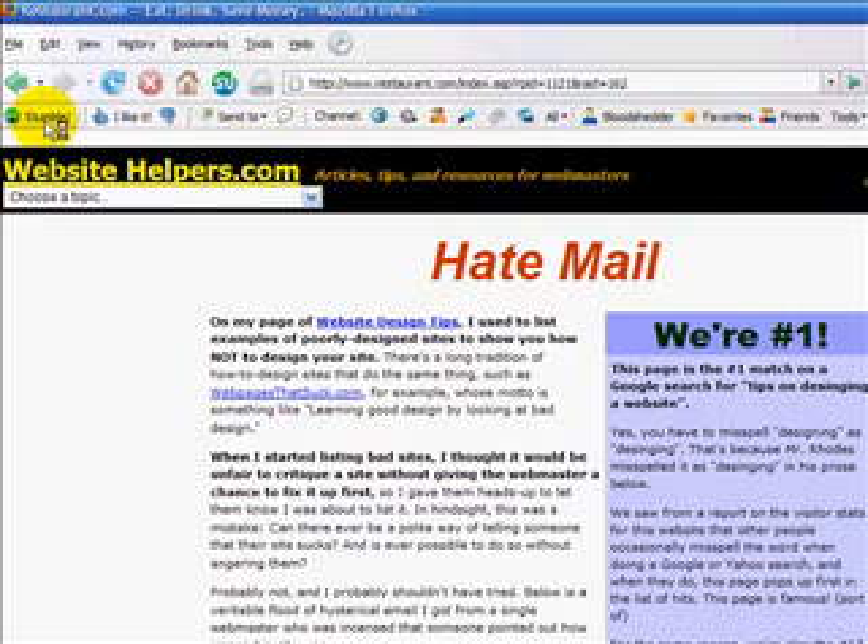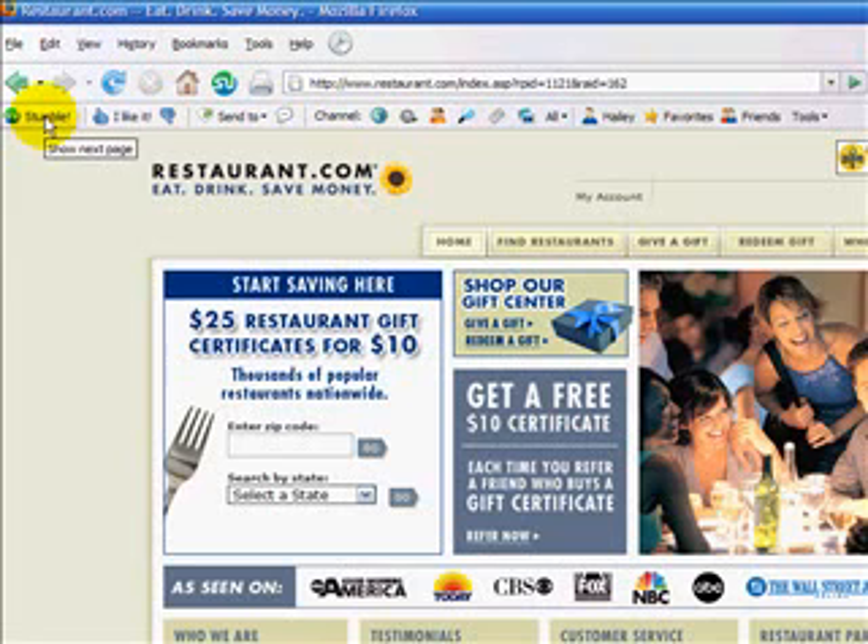StumbleUpon is a great tool. You just keep clicking that Stumble button and you'll find all kinds of information, entertainment, and time wasters that you never knew existed. That's StumbleUpon, and you can find it at HelpMeRick.com. I'm Adam Cochran — thank you very much, have a good day.